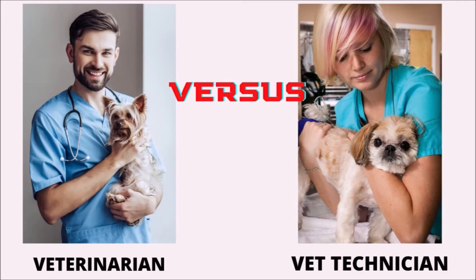Whether a veterinary technician can administer rabies vaccines to animals depends on individual state regulations. The Veterinary Practice Act in your state will indicate which member of the veterinary team is allowed to administer the rabies vaccine. For example, some states allow a credentialed veterinary technician to legally administer rabies vaccines under the direct supervision of a veterinarian, defined as having the veterinarian on the premises and easily available. Some states, however, require that only a licensed veterinarian can perform the vaccination.